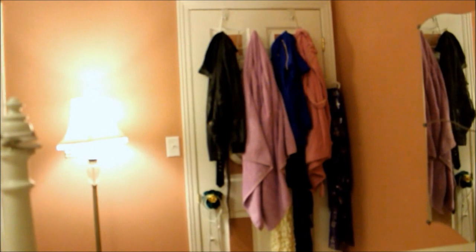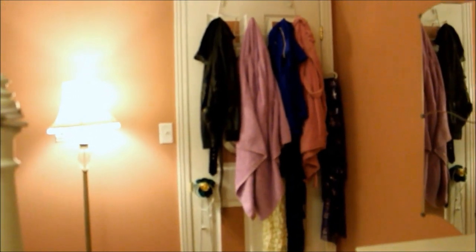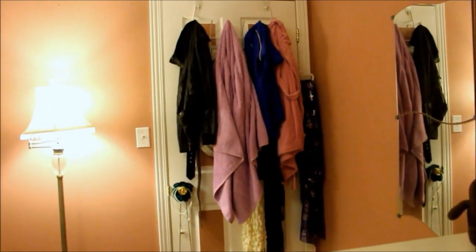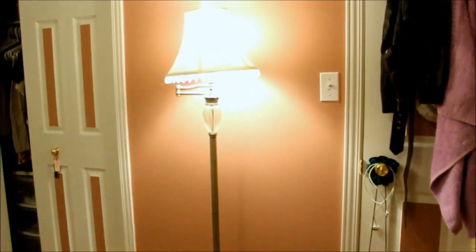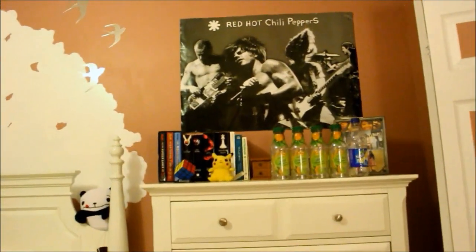I'm going to start with my door, and basically what I have on that is just my fall jacket and my work uniform, my towel, my bathrobe, and a couple scarves. And then going here, there's a lamp that I've had forever. And then there's my closet doors and my Red Hot Chili Pepper posters.